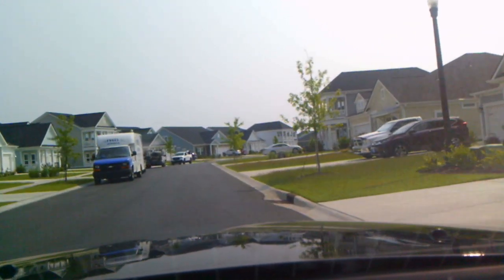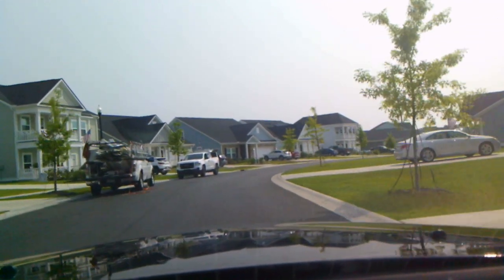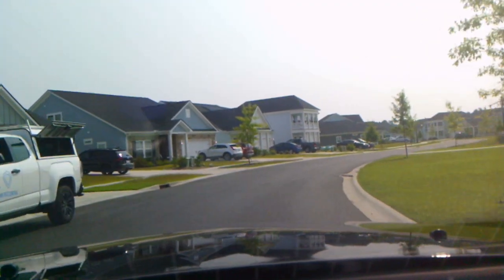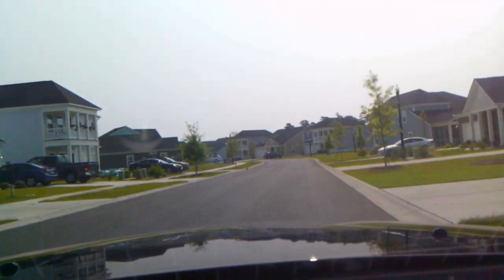They're going fast. The plans are to have about 300 homes in here, and this is just one road — it goes on and on.